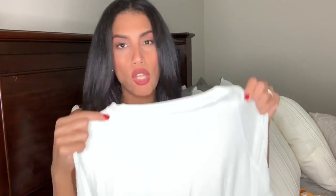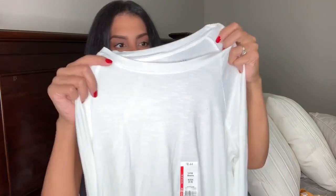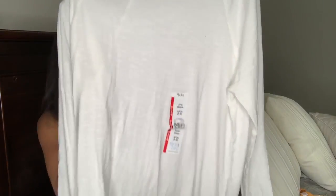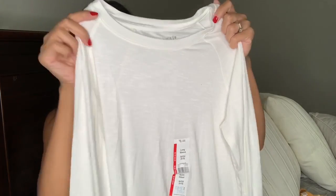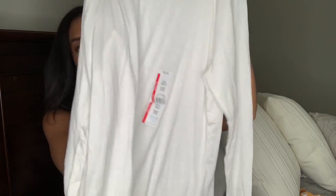Next up is just a basic long sleeve tee, also by Time and True. I got this in a size small and I believe it was $7 or $8. It's a white color, super long and super soft — I love the material. They had a ton of different colors including black, leopard, and mustard yellow. I just went ahead and grabbed the white and will probably go back for the black one.